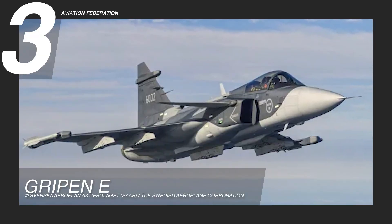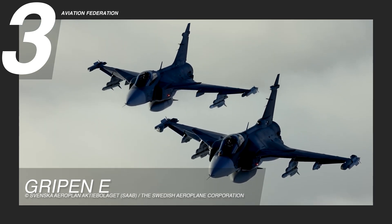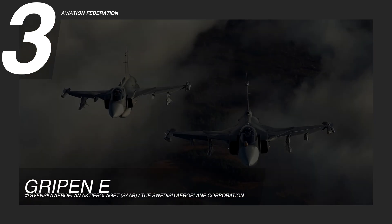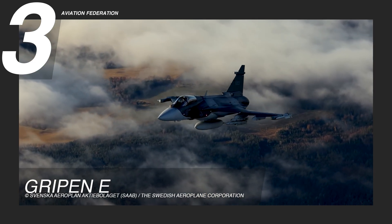Claiming third place, the Gripen E military jet embodies the height of modern aeronautical design, skillfully fusing technology with a streamlined and efficient structure. Its sleek fuselage is assembled for reduced radar signature, enriching survivability in contested air spaces.